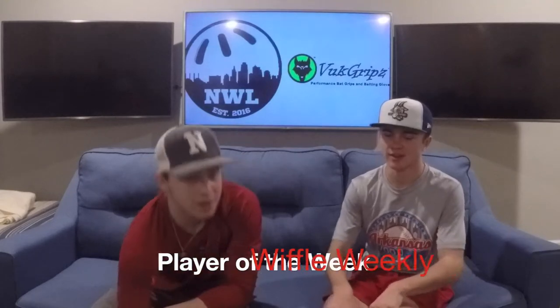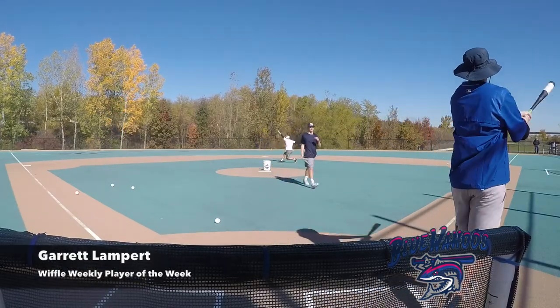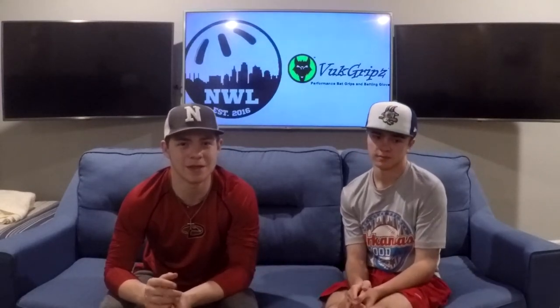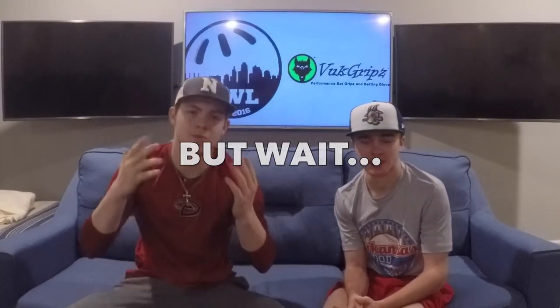For the Wiffle Weekly Player of the Week, I've got to give it to Garrett Lampert. He had just astonishing pitching performances and multi-home run games. I think he has the most home runs in the league right now if not Seth Brown — probably three. His pitching ability has shown to be elite throughout the league, and his hitting ability is going to be very powerful. We also have to give a shout-out to Garrick Cloutier with two grand slams this week — watch that game, it's actually the closest one of the week. That's all we've got for Wiffle Weekly. Please like, comment, and subscribe. 104 subscribers means a lot to us — thank you all.